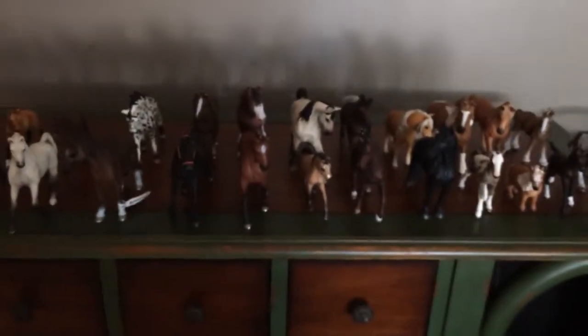Hey guys, it's Schleiche Glover here, and I'm going to do a Schleiche collection tour. Let's get started.